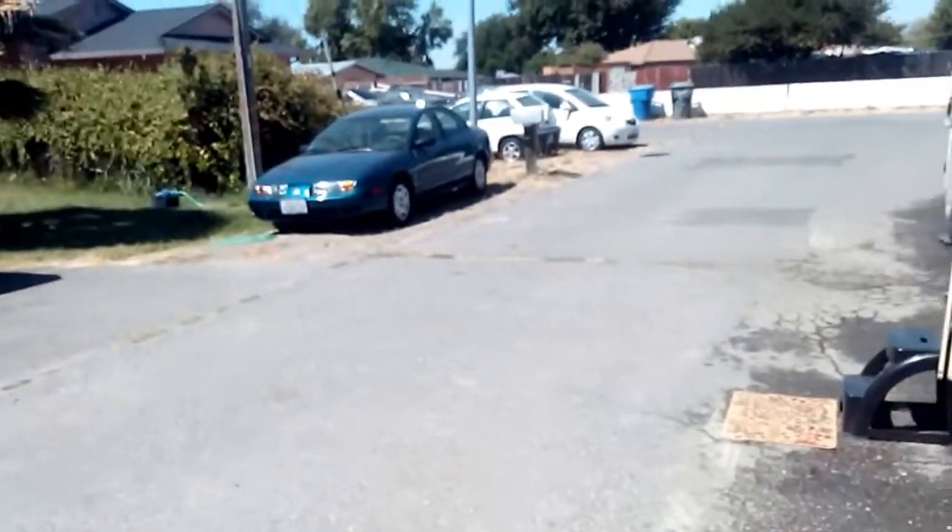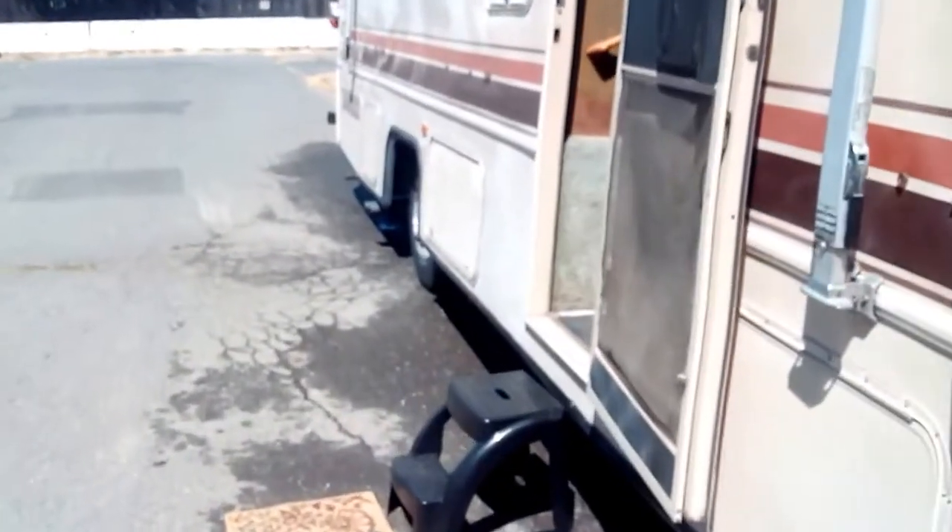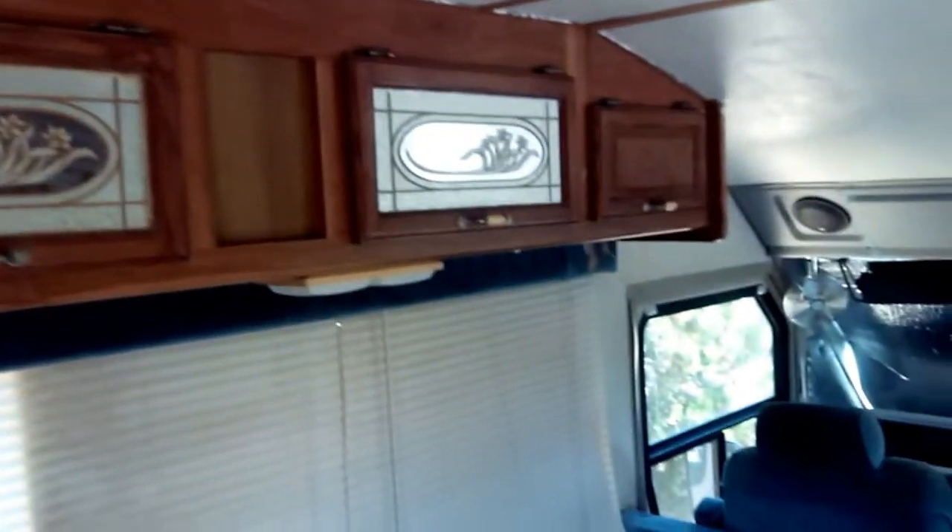Now we'll go into the inside of the motorhome. Go up the steps — one, two, three, four steps — and up inside. You can see that we have a lot of cabinetry going down the trailer.